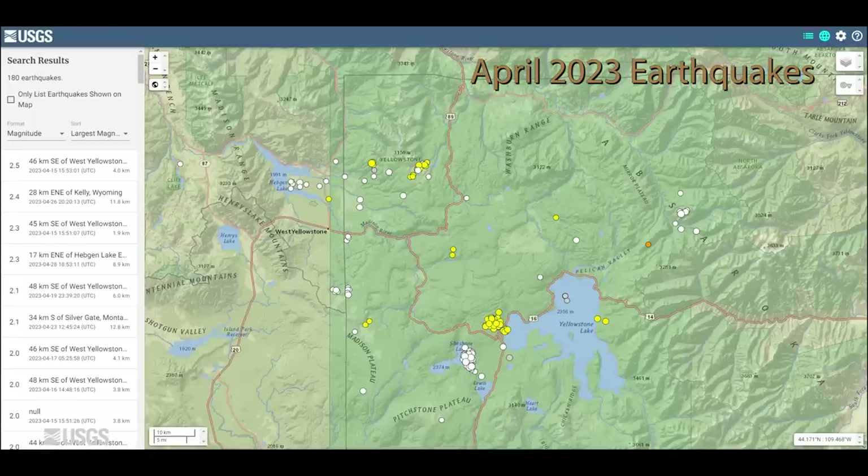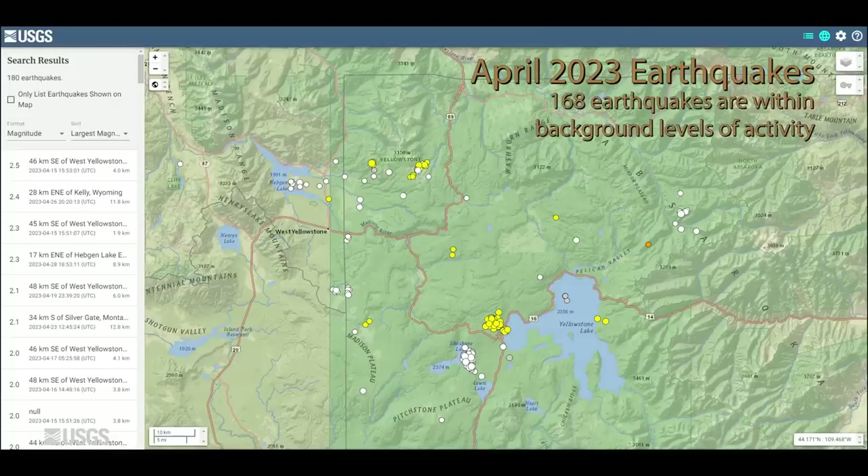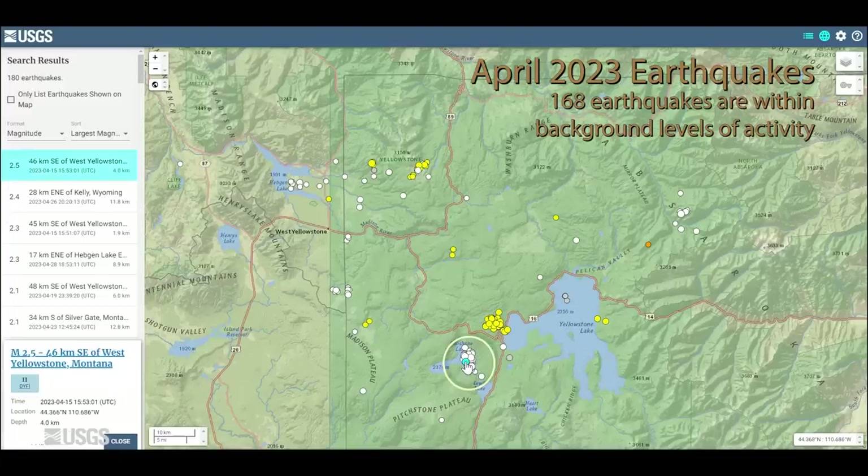That's what we have planned for this summer. Now let's talk about what happened over the last month in Yellowstone. During the month of April, the University of Utah Seismograph Stations, which operates and analyzes data from the Yellowstone Seismic Network, located 168 earthquakes in the Yellowstone region — this is sort of normal background seismicity for the area. The largest event was a magnitude 2.5 earthquake on April 15th below the eastern side of Shoshone Lake, and this was part of a swarm of about 50 earthquakes that occurred in mid-April.